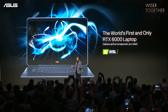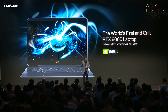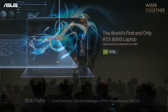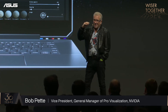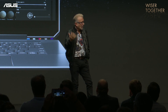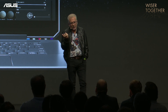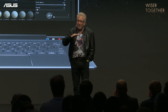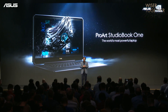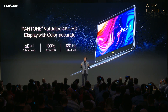The StudioBook One is the world's first and only RTX 6000 laptop. The ProArt StudioBook One is elegant, sleek, quiet, and relatively lightweight. All of that was done with Nvidia Max-Q technology on the GPU to optimize power and cooling, and Asus has implemented that in a fantastic way. The StudioBook One features a 4K, 100% Adobe RGB display with remarkable color accuracy.